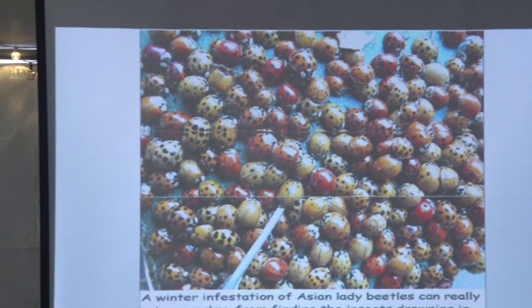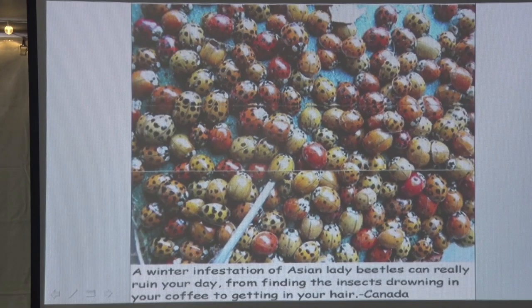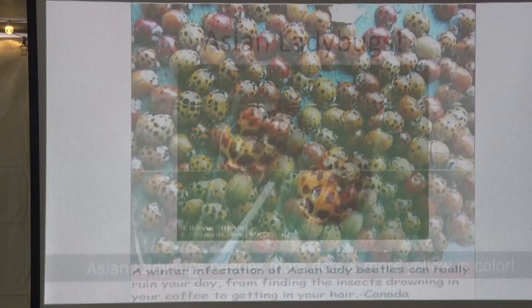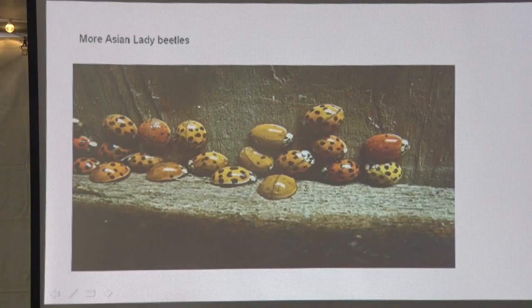So guess where they went? Where did they go? They went to Canada — and Canada is very upset with the United States for importing all these Asian lady bugs. The Asian lady beetles get in your coffee, in your hair — it's a mess. And see how different they look from each other, but they're still Asian. Some don't have dots, some have dots.